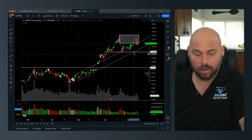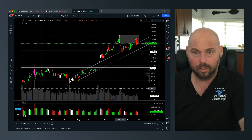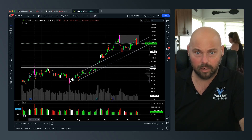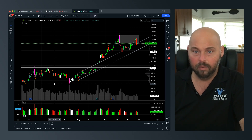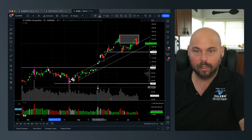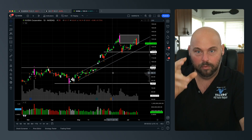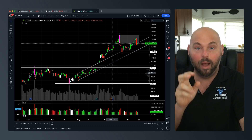There is nothing fancy on this chart other than Hawkeye volume and price action — that's it. I've been able to identify all those things: a significant high, significant low, and another significant high by just looking at the Hawkeye wide bar. The wide bar is important because it shows you visually that something abnormal is happening in the market.